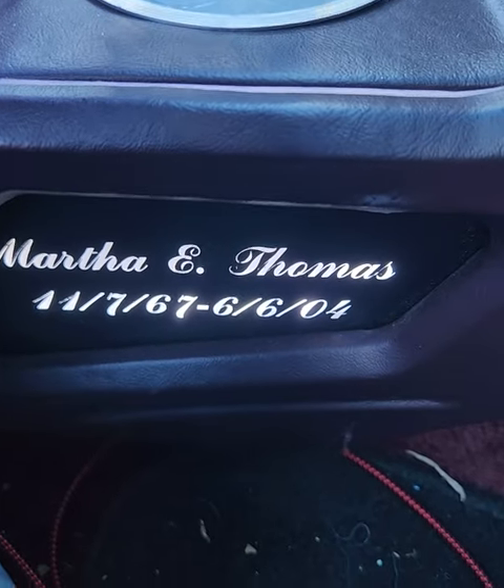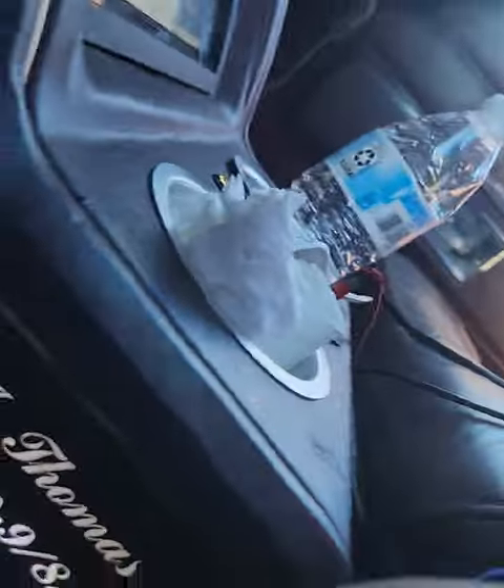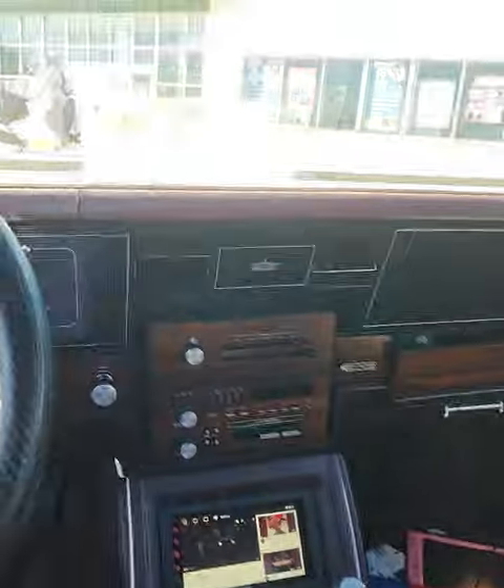I got my mom's death date on the passenger side and I got my dad's born and death date on the driver side — just to keep them with me when I'm driving. Since they're not here, they're gonna ride with me. This is the car I'm gonna be driving for the most part of the summertime.